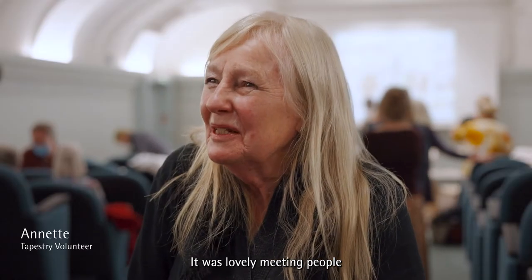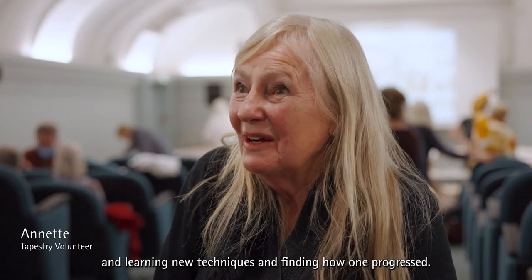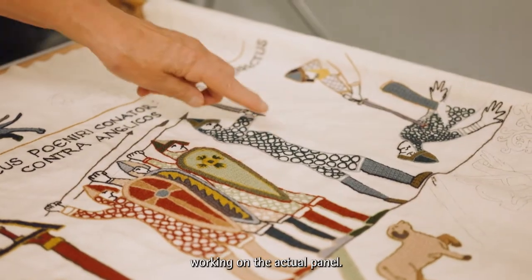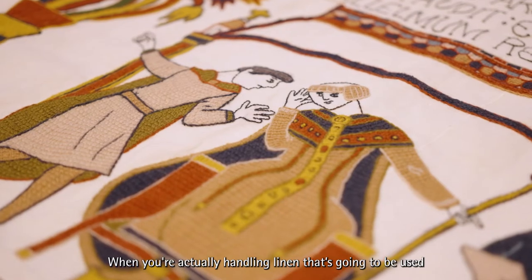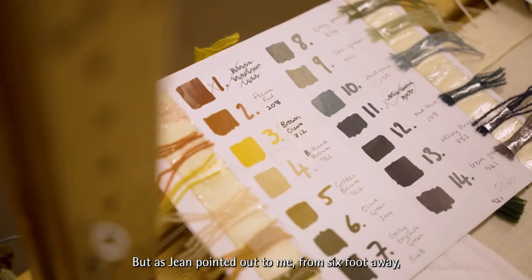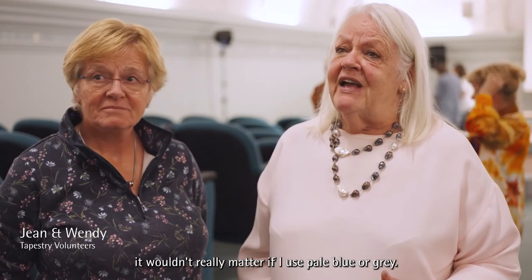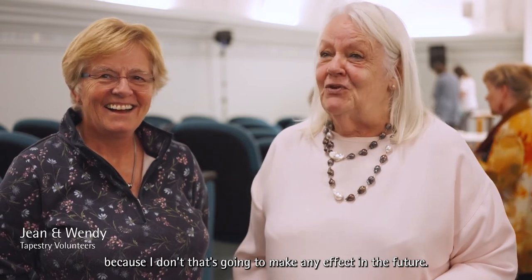It was lovely meeting people and learning new techniques and finding how one progressed. To begin with I found it quite unnerving working on the actual panel. When you're actually handling linen that's going to be used, looking at tiny little segments, I was so anxious to get the colours right. But as Jean pointed out to me, from six foot away it wouldn't really matter if I used pale blue or grey.